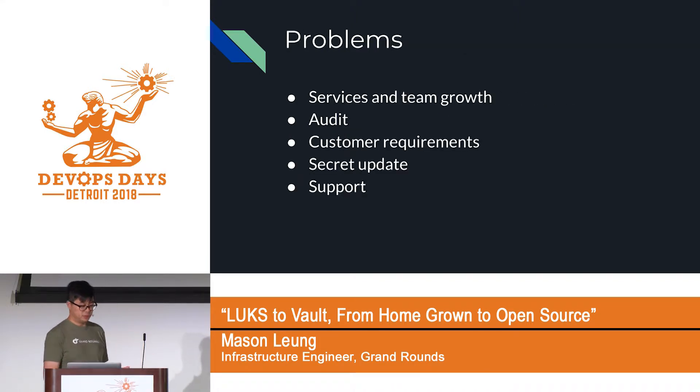This worked well for a number of years, and then we started to see problems. Here is a list of problems we started to see, and I'll go into each one in more detail.